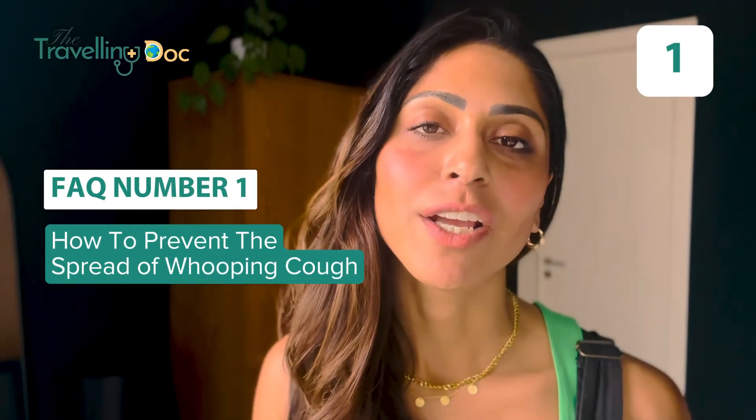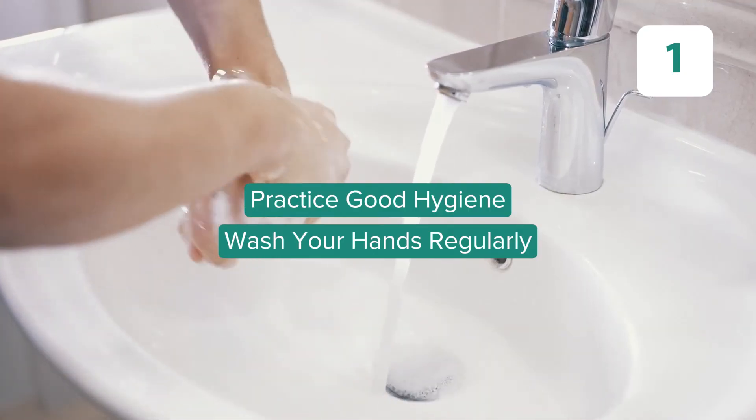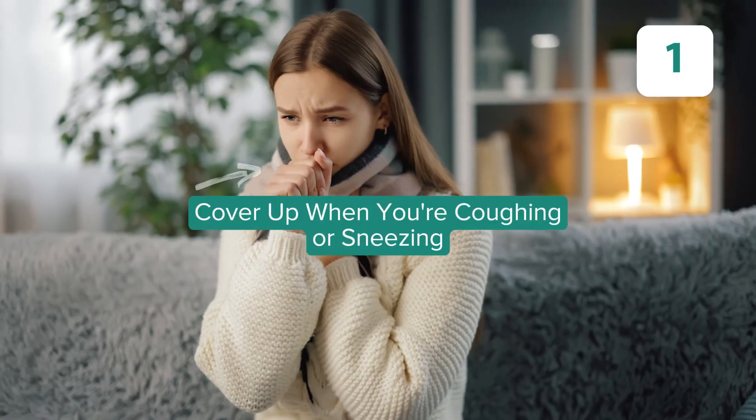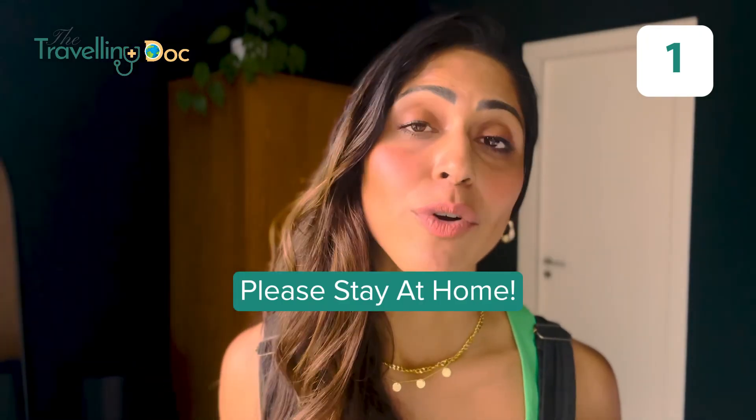How do you prevent spreading whooping cough? If you're living at home with other people, practice good hygiene — like washing your hands after using the toilet, covering your mouth when coughing or sneezing — and stay at home if you're highly contagious.